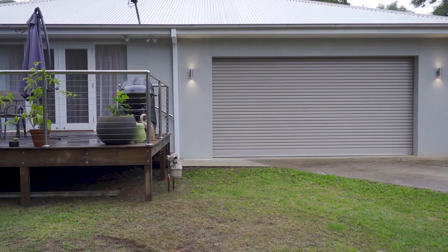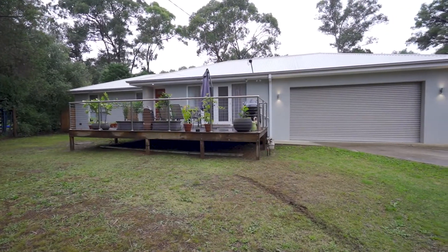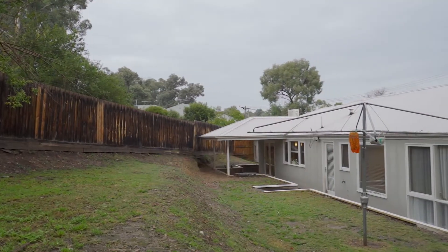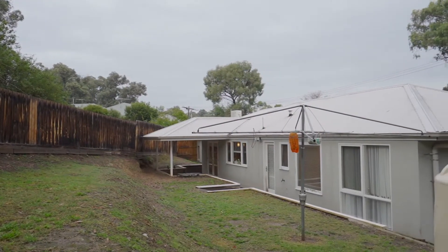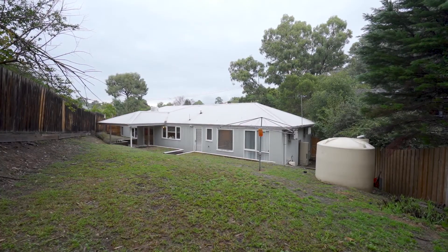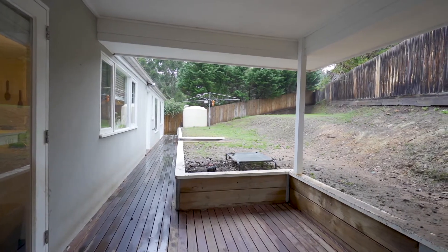Also with a two-car lock-up garage. Kickstart your next project on this 996 square metre block. It has plans and permits approved for three townhouses — that's two three-bedroom and one two-bedroom with a study.